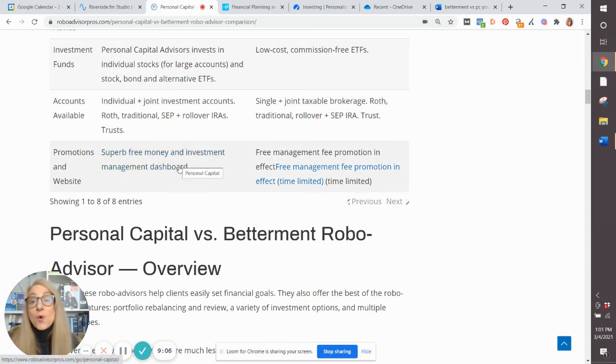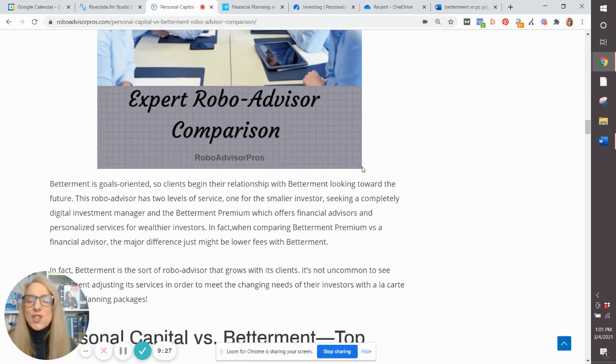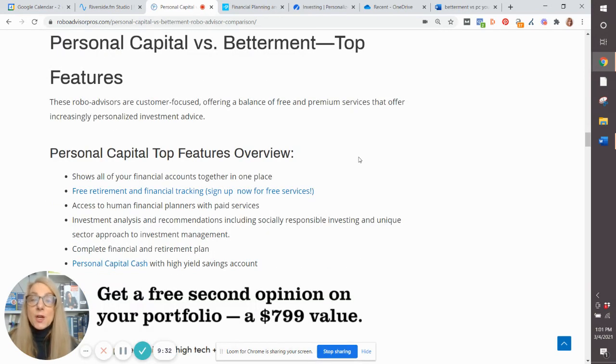At Personal Capital, you get your free investment management dashboard. At Betterment, there is a free promotion you can access if you click on the link below, where you get a certain amount of your money invested with no management fee for a period of time. So let's dig into some of the specific features so you can make a better decision between Personal Capital and Betterment.